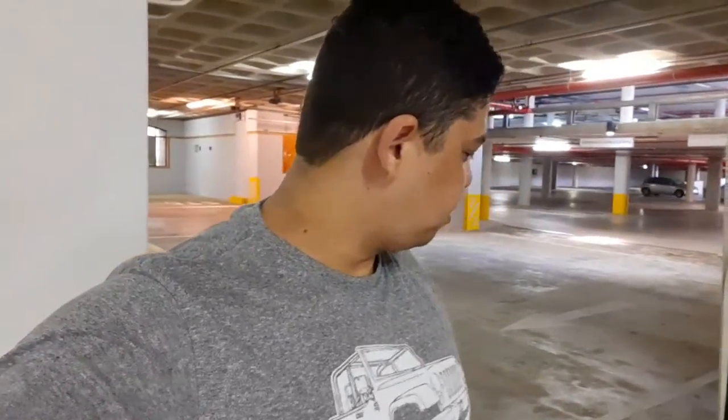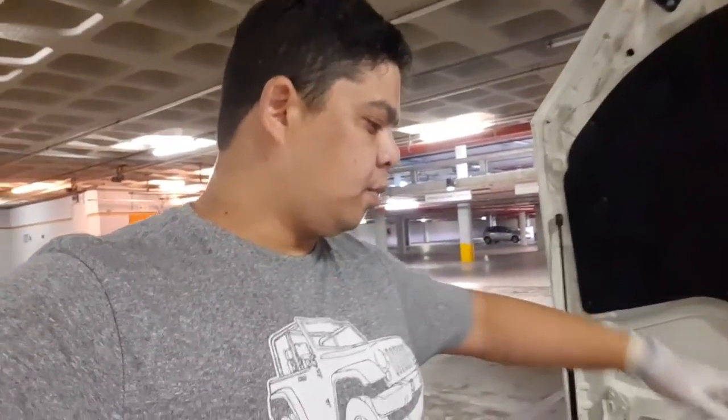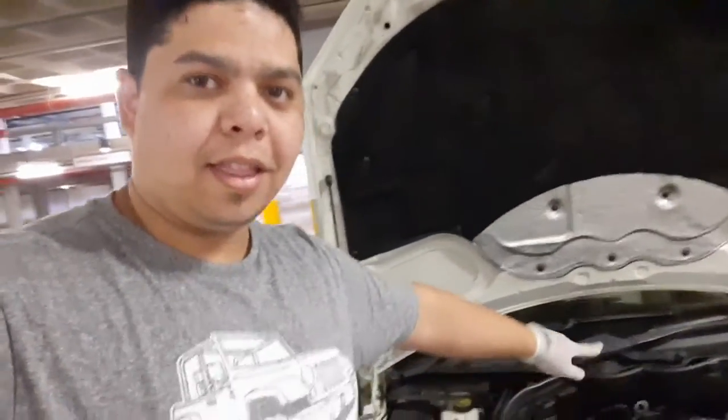I'm going to use some Permatex valve cover gasket maker. I'm going to take off the valve cover and put gasket maker on there. Hopefully that works. I also think I tightened it too tight.